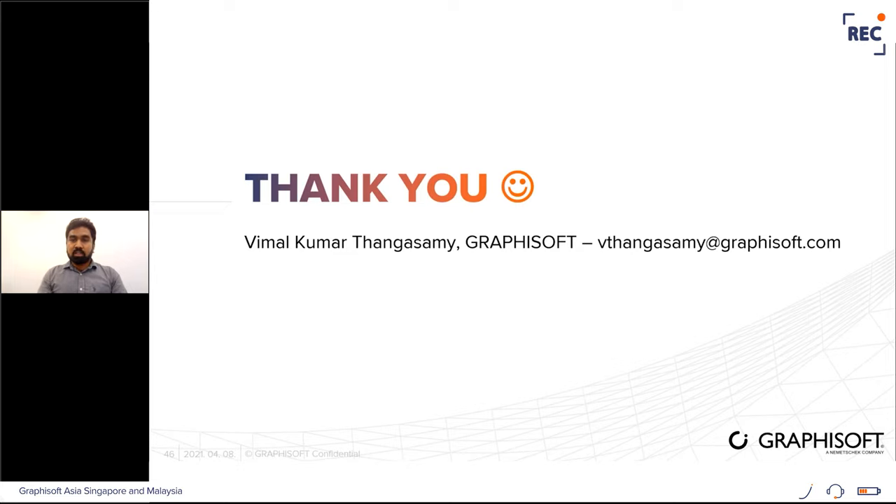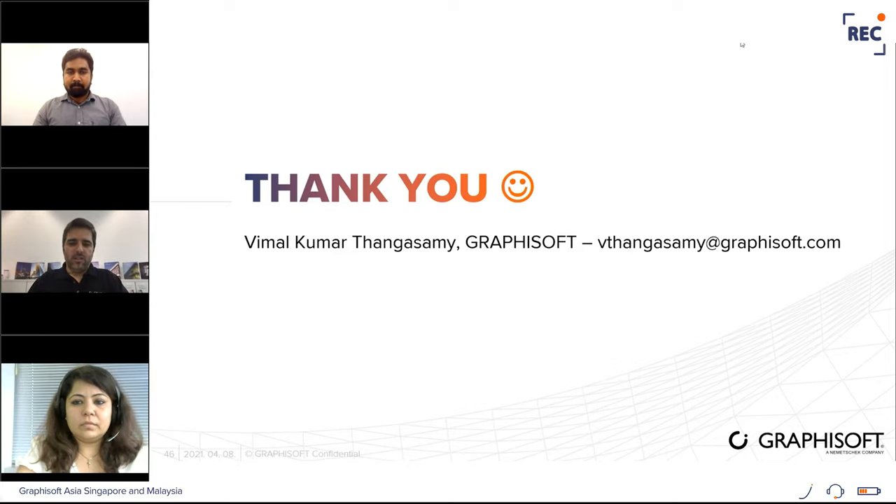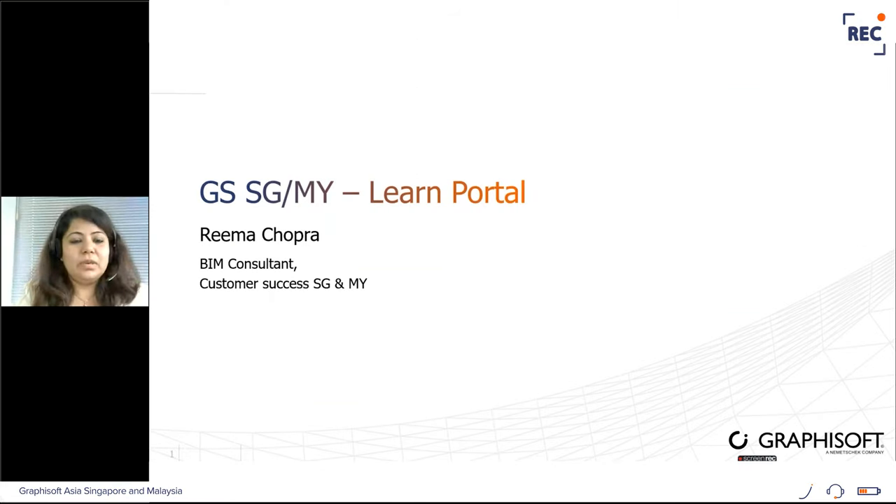Thank you, Weema. Now we move on to the next topic, introduced by my colleague Rima, who will provide more information about Graphisoft Learn and share how we can leverage this platform to amp up user knowledge. I would like to introduce our Graphisoft Singapore Malaysia Learn portal, which was launched this February. Let me take you through what this portal is about and how you can benefit from it.